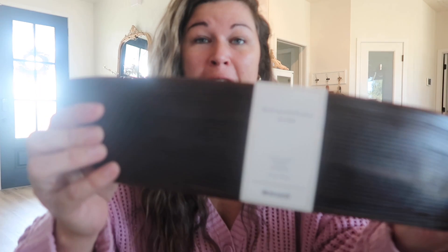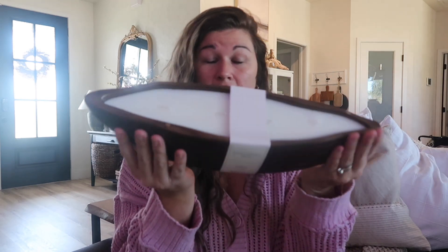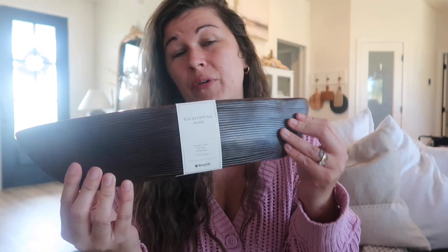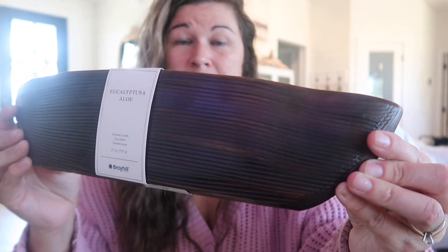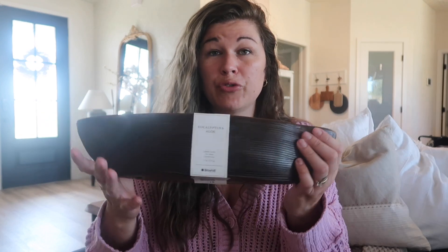I'm gonna start with Big Lots. The first thing I got was a little brown wood-look candle. It's not Christmassy but it goes with my theme of brown. It was $15, which I thought was a really good deal. It smells good - it's eucalyptus and aloe, soy blend. It has a wood grain look but it's ceramic. It has a beautiful white candle inside, so super neutral. Since I'm going with brown this year, I thought it would go well and it's big.